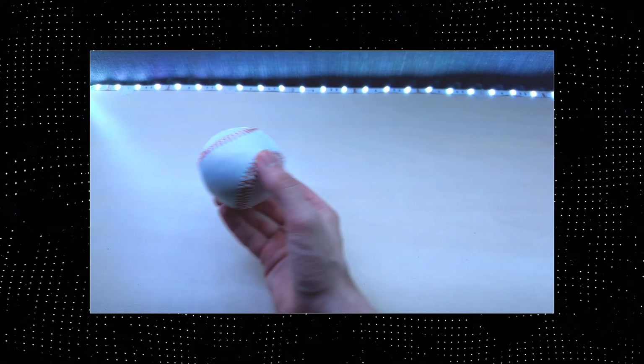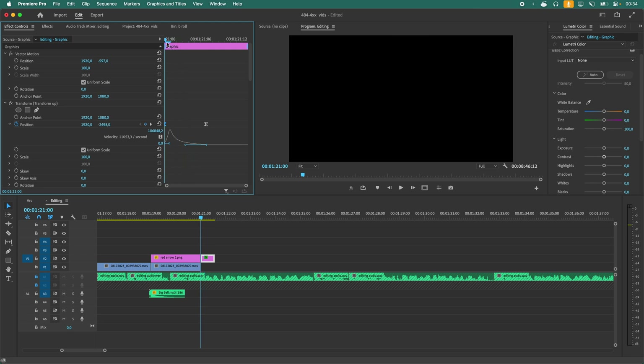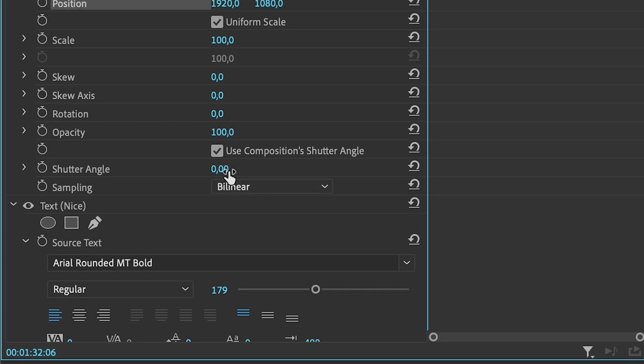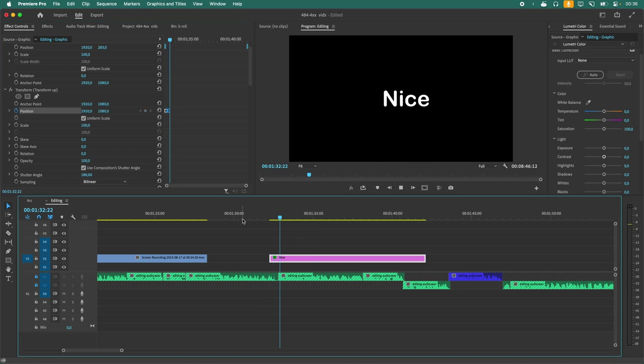Number three: When objects move faster than your eyes can track them in real life, there's always a motion blur. Adding that to animations or quick-moving elements on the screen can make them feel more real and pleasant to look at. If you're using Premiere Pro, you can apply a motion blur to your animations with the transform effect. Use a 180-degree shutter angle for the most realistic blur amount, then set up the keyframes, and there you go.